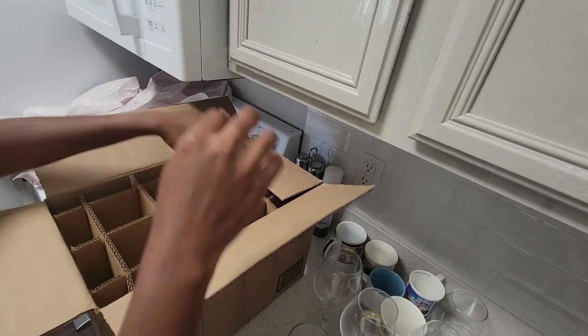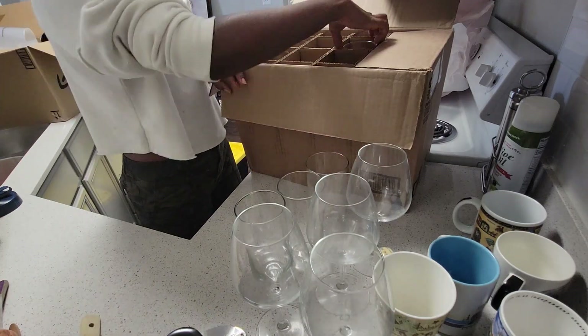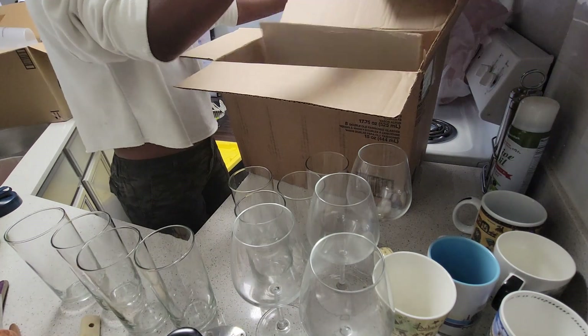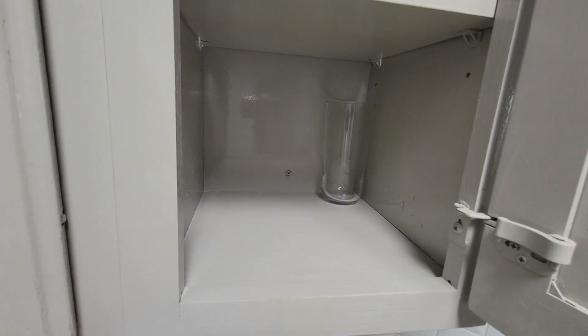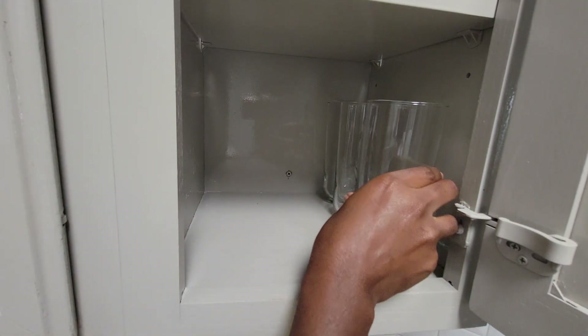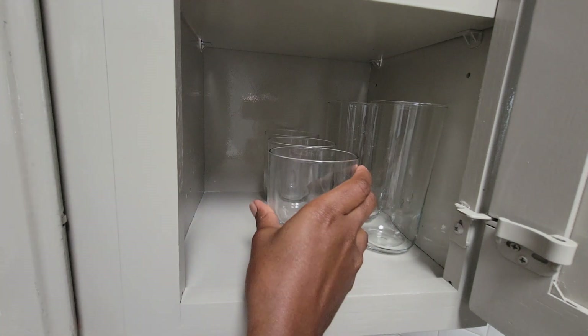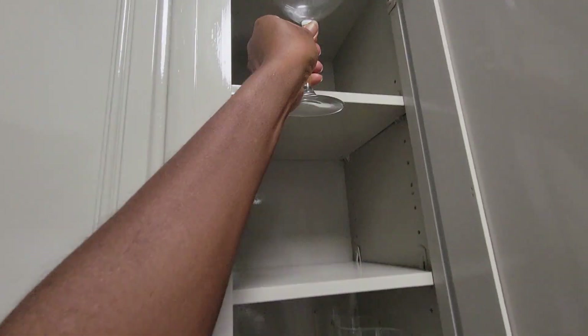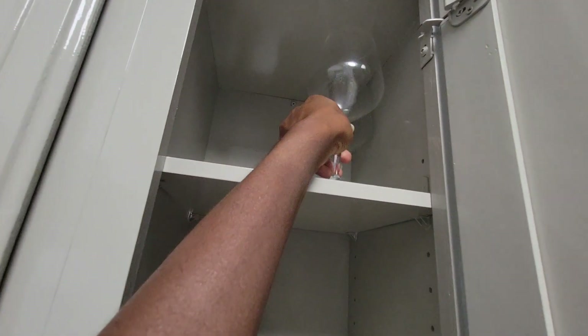We kept some of the original boxes that things came in, so that made moving very easy. This box of glasses is perfect for transporting them. I wish we'd kept the box the wine glasses came in, but foresight — you don't recognize that you don't have it until it's too late. I'm only taking out as many as we typically need, which helps reduce clutter when you're not working with a big space.